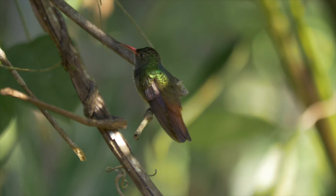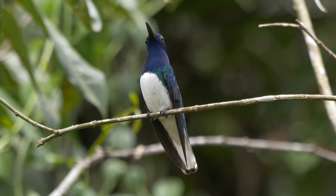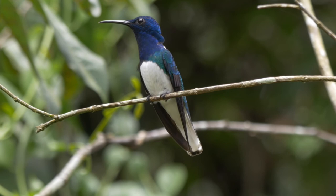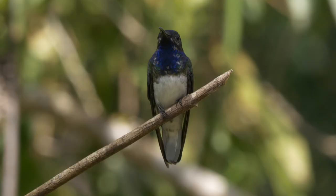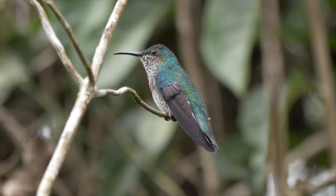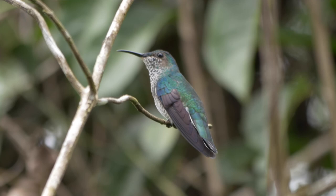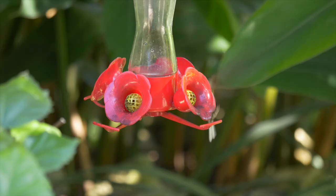Rufous-tailed hummingbirds were the commonest of the regular hummingbird species, along with striking white-necked jacobins. The white patch on the neck is not always visible when viewed from the front. This young male had started its molt into adult plumage. Females are more difficult to identify, as they can be quite variable — usually scaled below and green above, but apparently some can be very similar to dull-looking males.